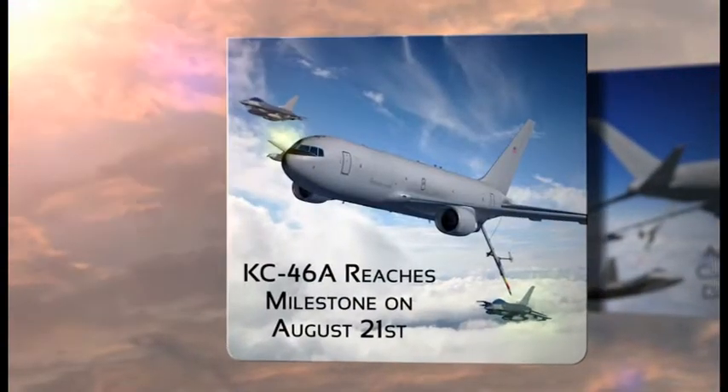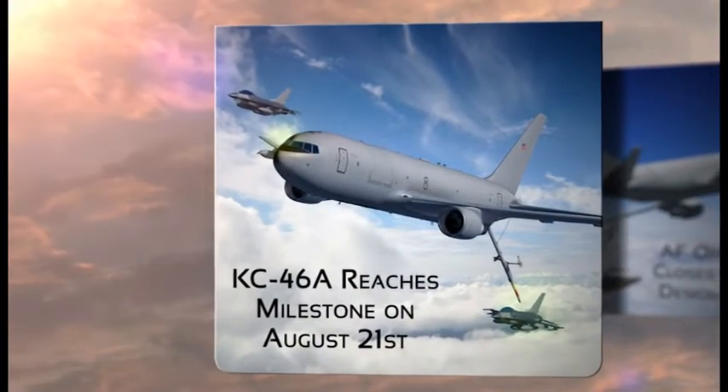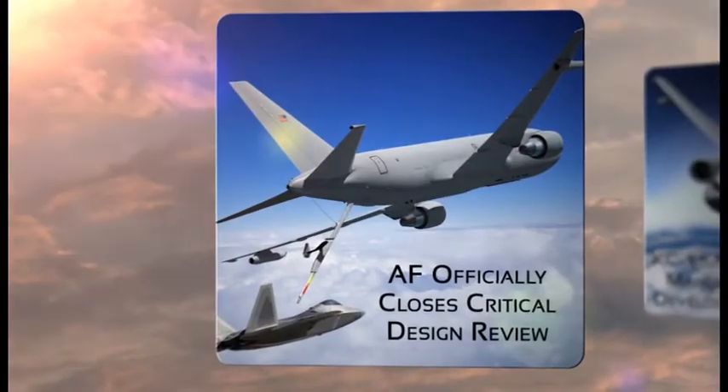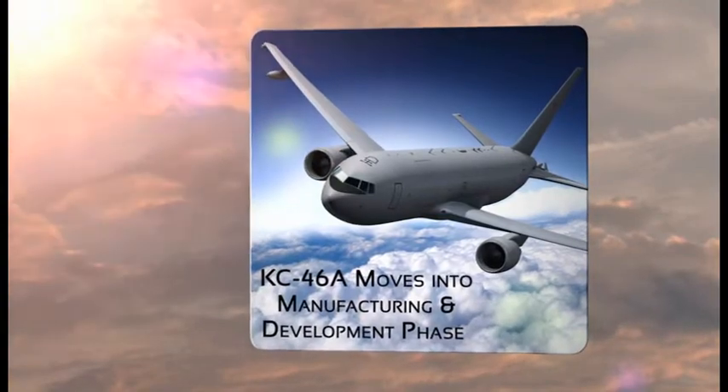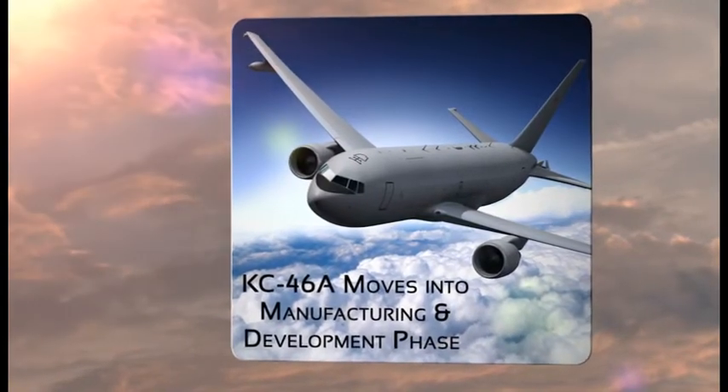The KC-46A Tanker Program reached a milestone on August 21st. The Air Force officially closed the critical design review a month ahead of schedule, and that allows the program to move into the manufacturing and development phase.